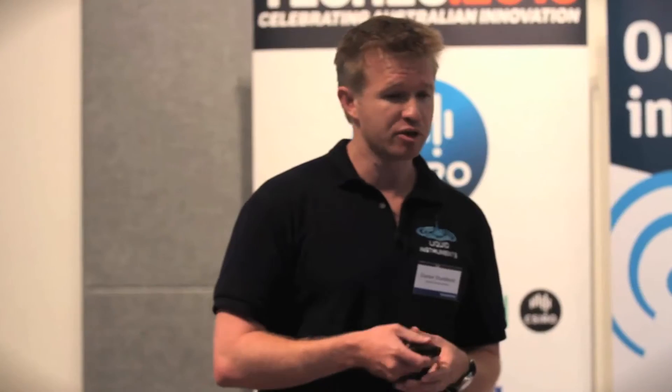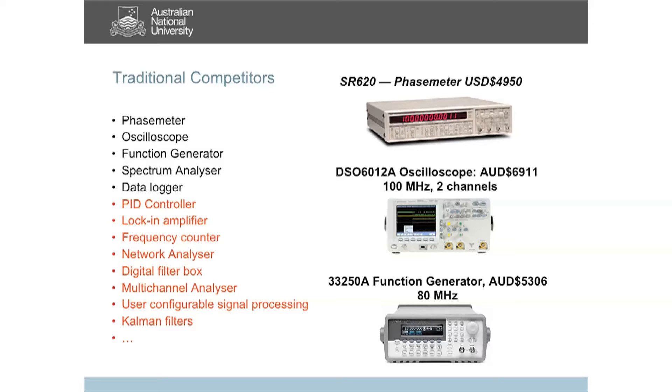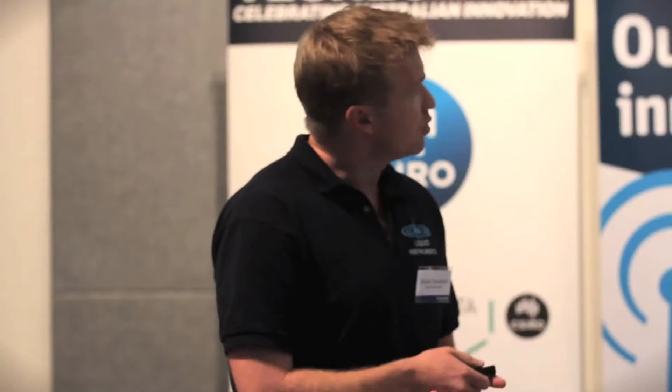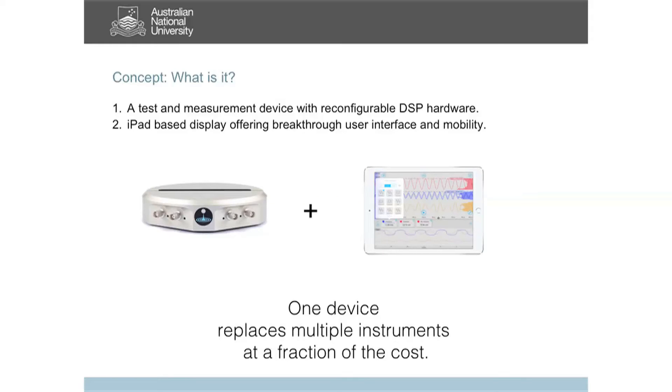We didn't have to look too far. In our lab we have a whole bunch of equipment loosely called test and measurement devices — an $80 billion annual market of devices sold around the world. It typically looks like big boxes with dials, displays, and cables. Our end user is typically a male aged 25 to 35 with at least one item of facial hair. We want to replace all of this with the FPGA chip. Our mantra: one device replaces multiple instruments at a fraction of the cost.